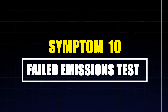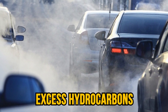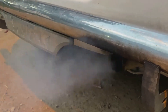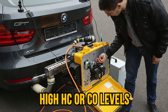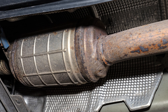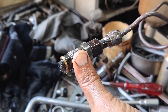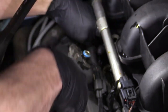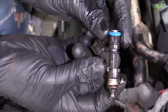Symptom ten: failed emissions test. Clogged or leaking fuel injectors disrupt combustion, causing your engine to emit excess hydrocarbons, carbon monoxide, and nitrogen oxides — key pollutants targeted by your emissions system. If your vehicle fails an emissions test due to high HC or CO levels, don't immediately blame the catalytic converter or O2 sensors. Dirty injectors could be the real issue. A fuel system cleaner might help temporarily, but persistent problems may require deep cleaning or injector replacement.